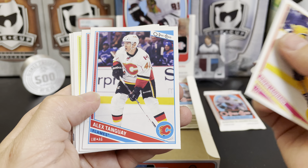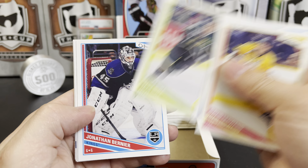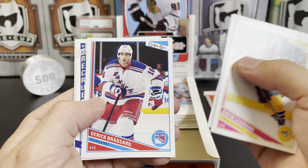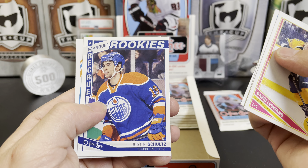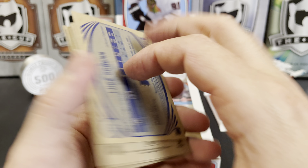David Legwand, Alex Tanguay, Drew Miller, legend Brett Hull, Jonathan Bernier, Derek Brassard. There's a Justin Schultz rookie and a Luke Schenn retro.